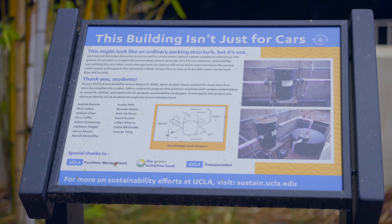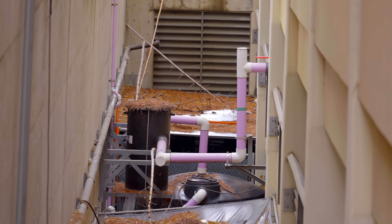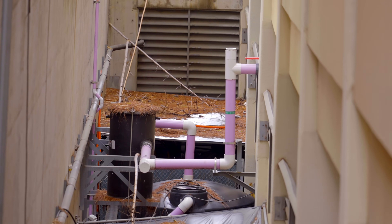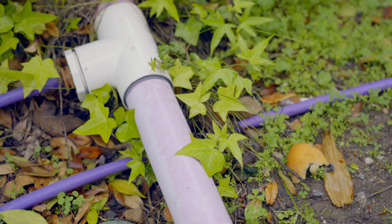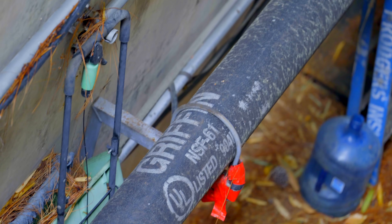You're probably wondering why on a sustainability tour I'm taking you into and underneath a parking structure. Right behind me, what you're going to see is a couple of stormwater capture tanks. They take the stormwater runoff from this parking structure and pump it into the landscaping here, using recycled water instead of potable water. And this was a student-led, student-designed project.